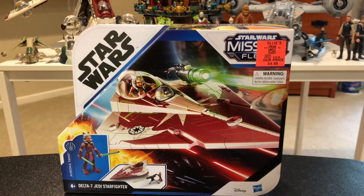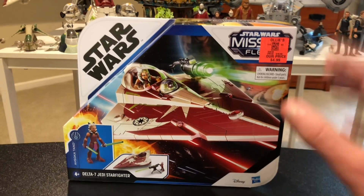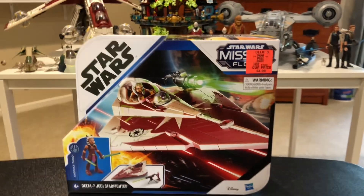What's going on everybody? Welcome back to another video. So here I have Ahsoka's Mission Fleet Starfighter, the Delta 7 Jedi Starfighter from the Clone Wars.